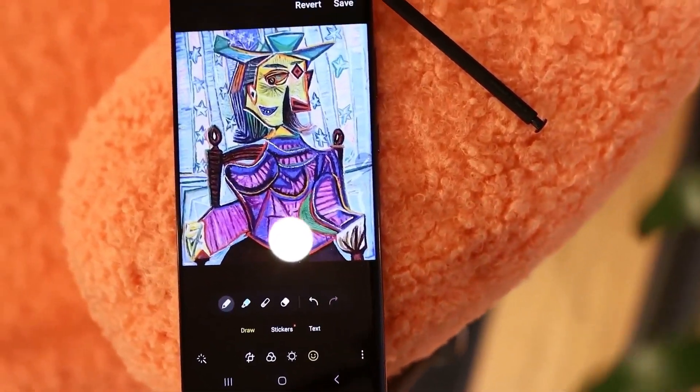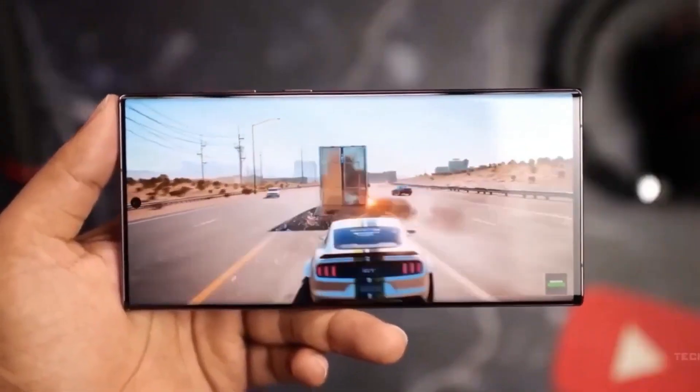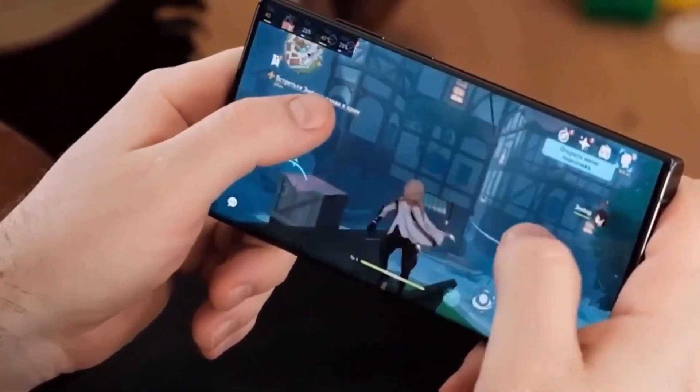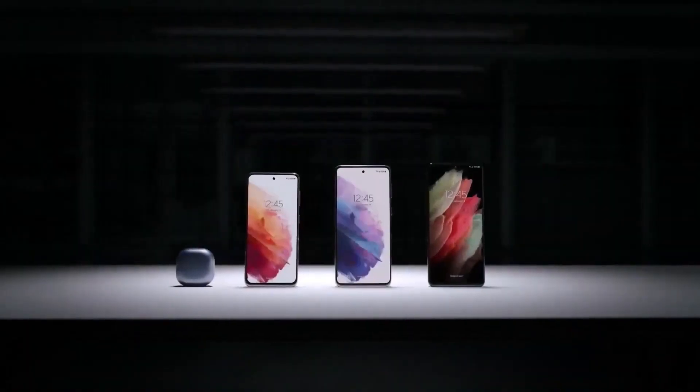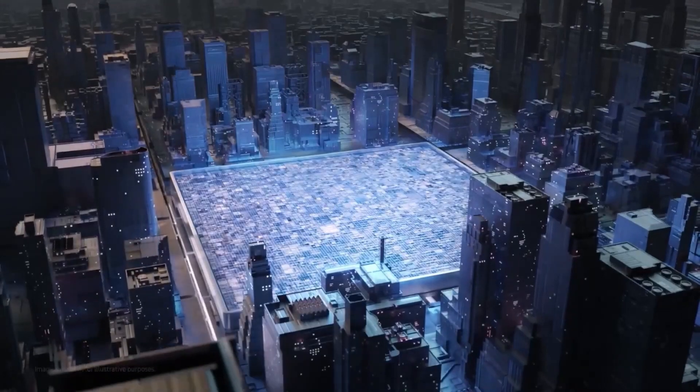Now let's talk cold, hard cash. The word on the street is that current aluminum frames cost Samsung under $20. But if titanium steals the show, the price tag could be four to five times higher. Cross your fingers, because the success of this daring move hinges on those elusive yields.